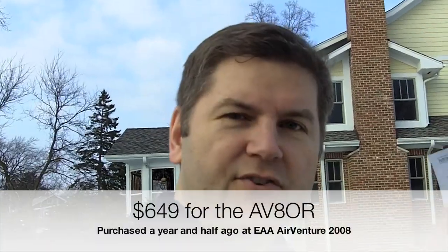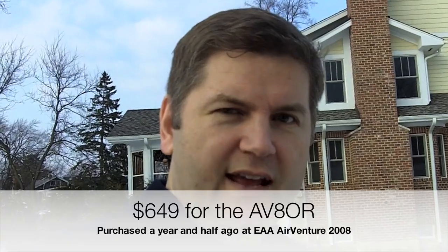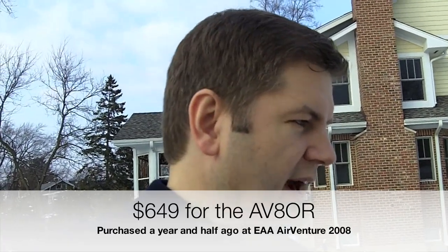I paid $649 for the Aviator at the 2008 Oshkosh Air Show and bought it from Pacific Coast Avionics. As much as they gave me grief about warranty repair on the last one, they did give me a good deal on a Weather Works box for weather with the Aviator. So let's see how they are on this warranty repair — I'll give them a call.